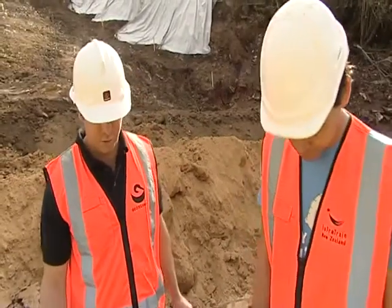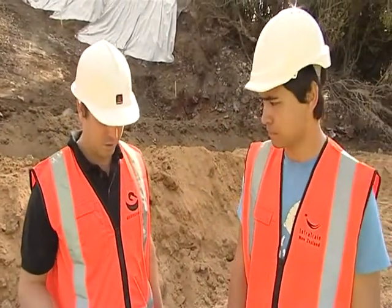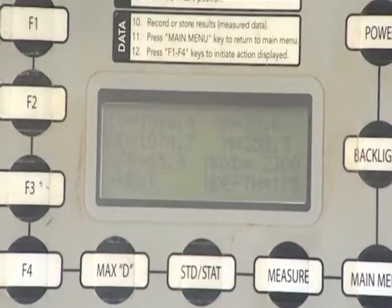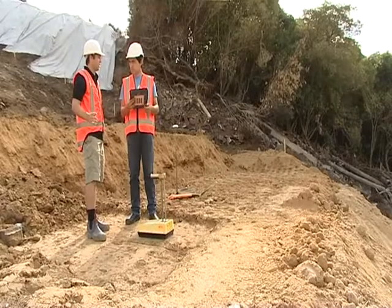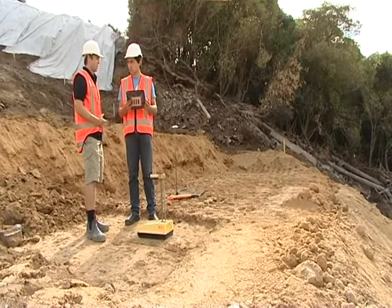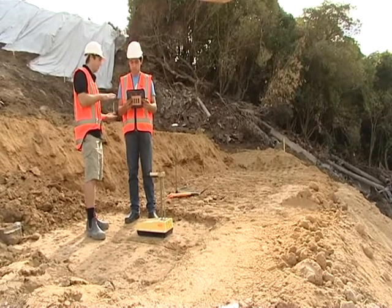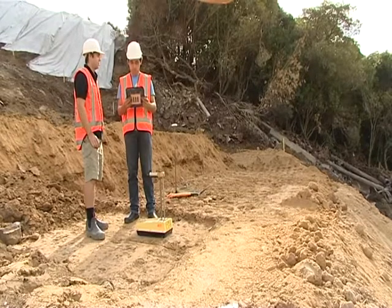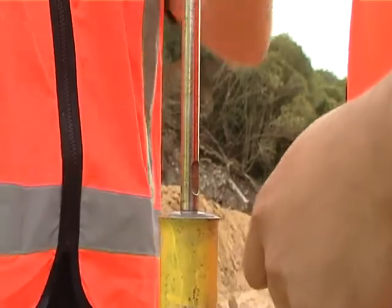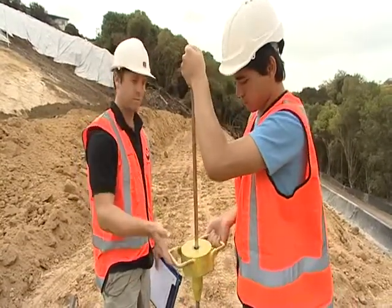This fill, Charles, is structural fill — something needs to be built on this. Effectively what we're looking for are two main things: the density and the moisture content, which shows the amount of compaction the contractors have been able to achieve. That relates back to the standard compaction test you did in terms of the density you could fit into that mould. It's all starting to make sense now. Out in the field it is a bit of hard labour — it can be quite labour intensive but quite rewarding at the end of the day.